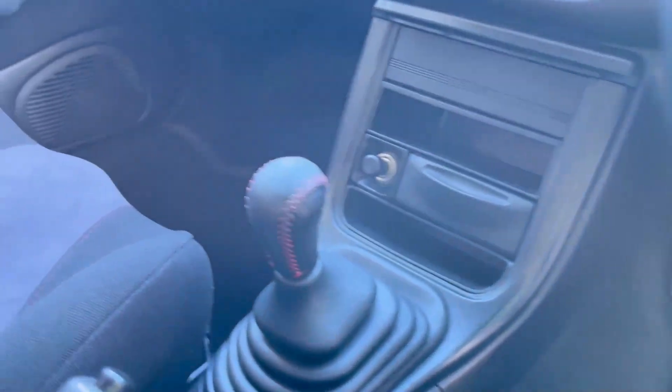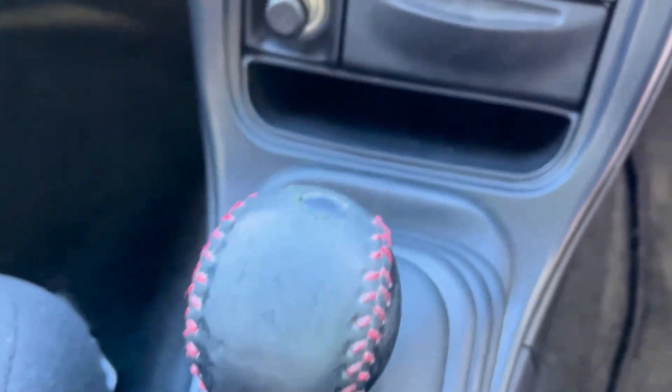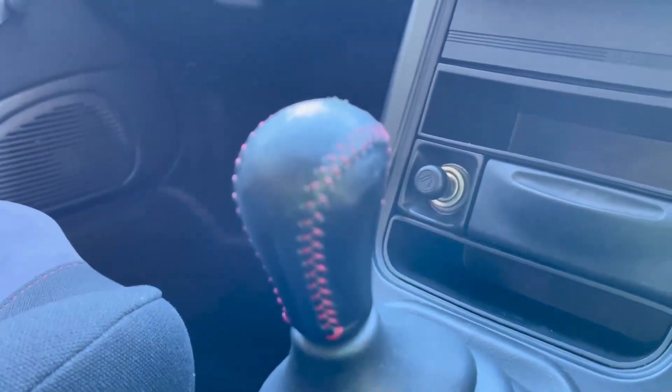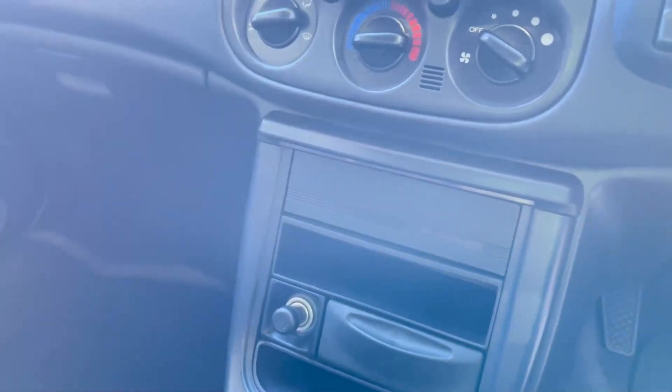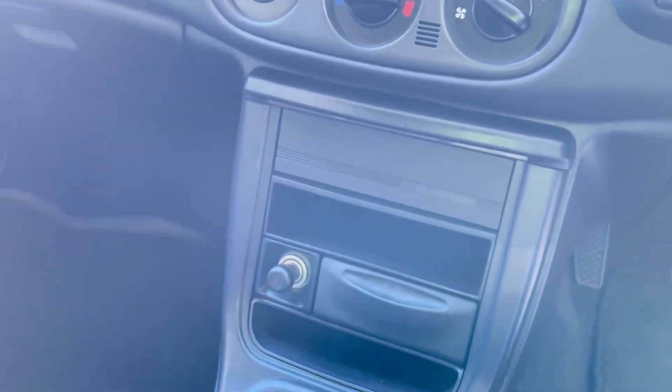Let's have a look at the gear shift — this one is actually a little bit the worst for wear. I've never seen it come through the leather completely, but that's okay. I've got another STI gear I can replace it with. Check this out — this one has the radio delete.